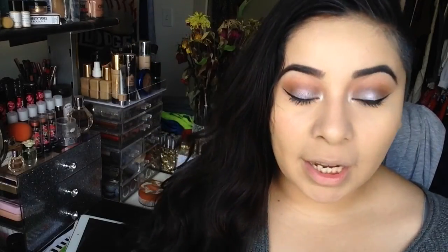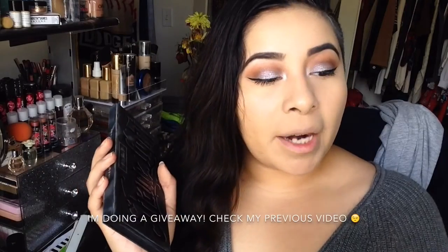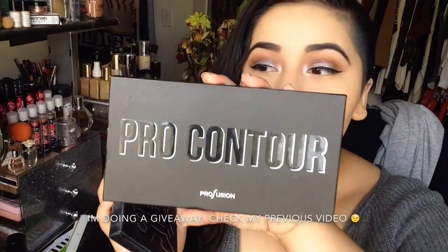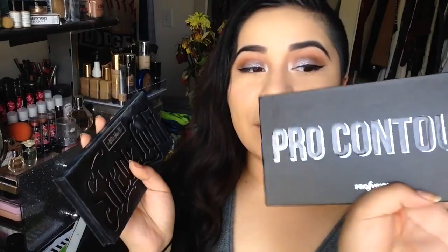Hey guys, welcome back to my channel. Today I'm going to be doing a dupe video on the Shade and Light contour palette by Kat Von D compared to the Profusion pearl contour palettes. These are totally similar but very different in price — this one is like $30 and this one is $5.